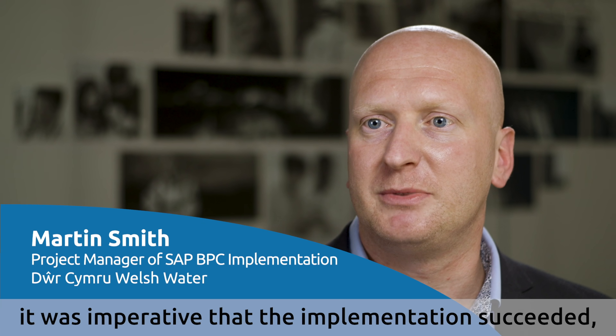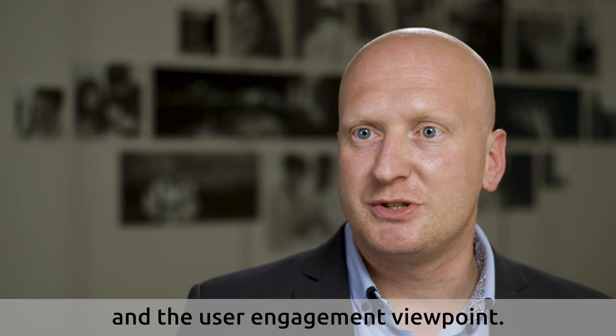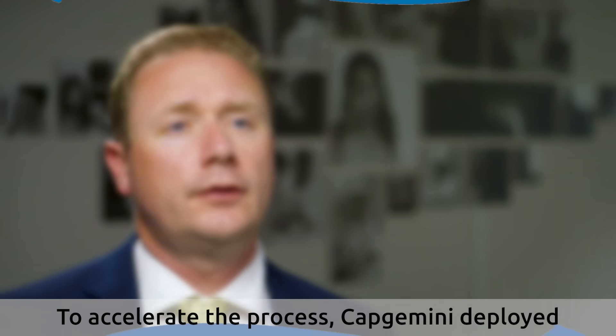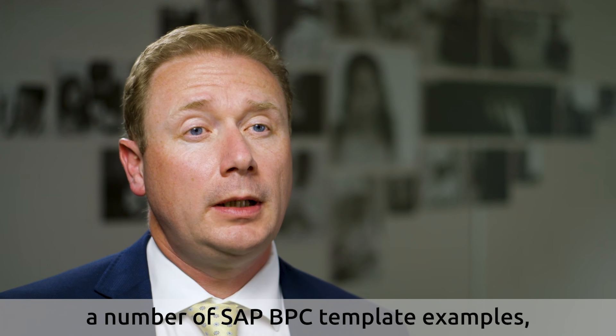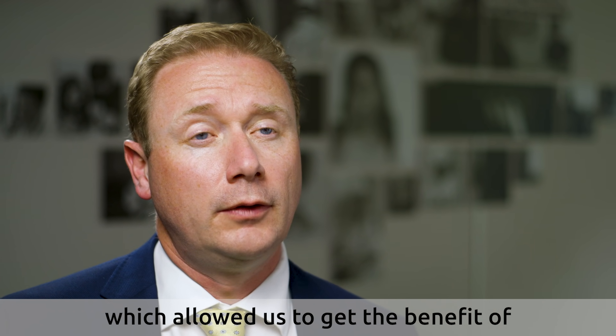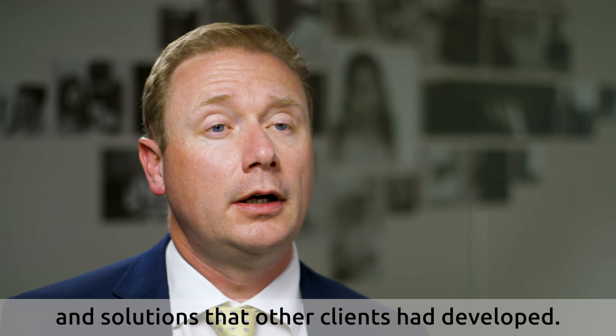Given the transformational impact of the solution, it was imperative that the implementation succeeded from both a technical and a user engagement viewpoint. To accelerate the process, Capgemini deployed a number of SAP BPC template examples which allowed us to get the benefit of best practice across the industry and solutions that other clients have developed.